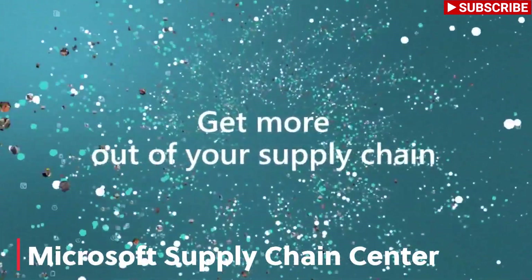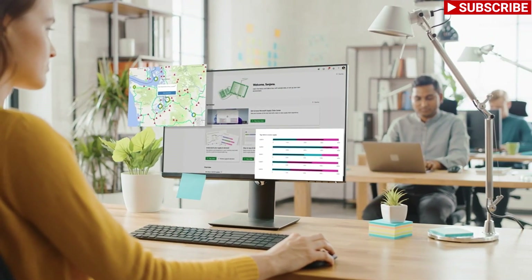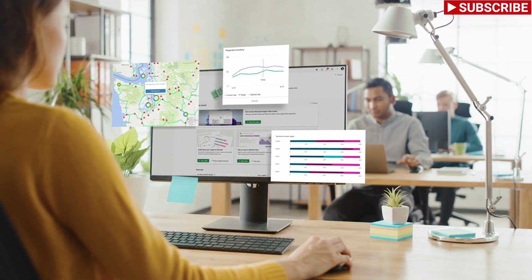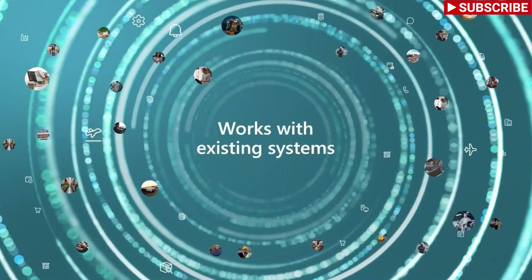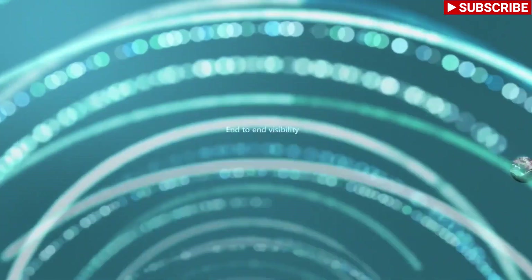Enter the Microsoft Supply Chain Platform — an open, flexible, and collaborative platform designed to meet the needs of today's supply chain leaders. The Supply Chain Platform works with your current systems like SAP and Oracle to enable end-to-end visibility and control across your entire ecosystem.